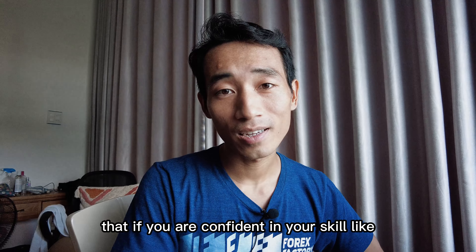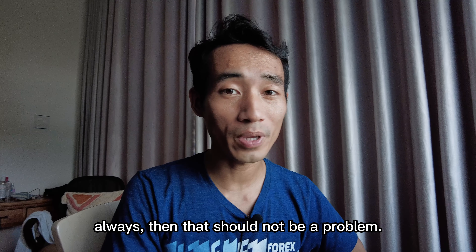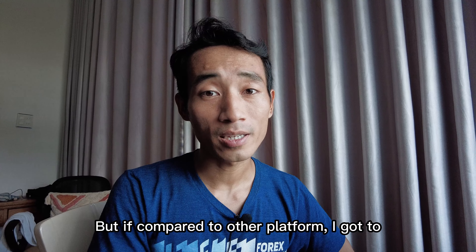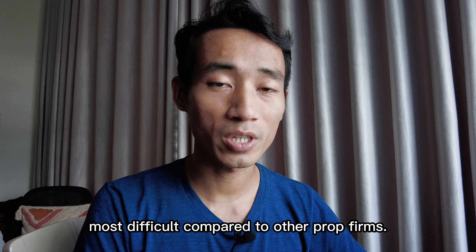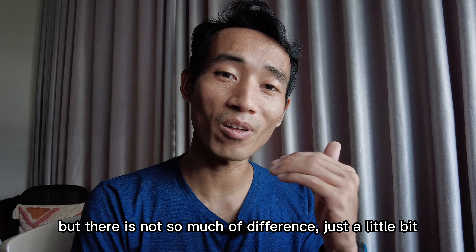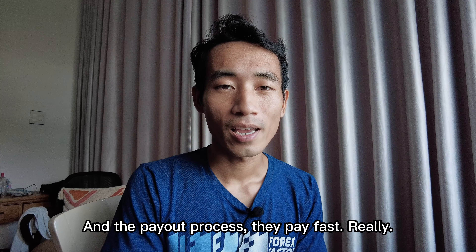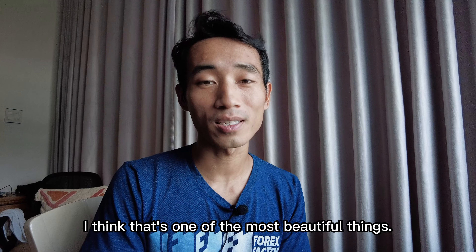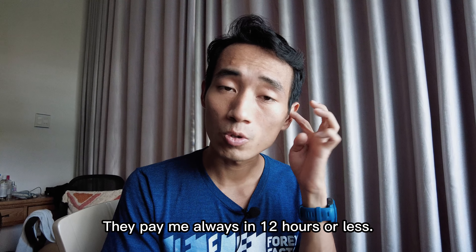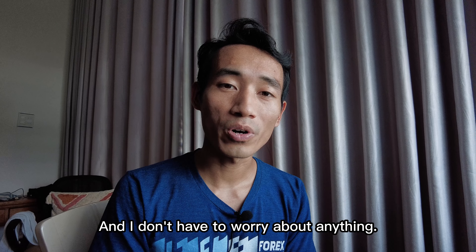About the challenge — if you are confident in your skills, there should not be a problem. Compared to other platforms, I'd say the FTMO challenge is quite difficult, especially phase one. But the difference isn't that massive, just a little bit harder. The payout process is fast, really fast. They paid me always within 12 hours or less, and I don't have to worry about anything.